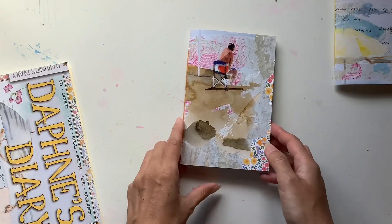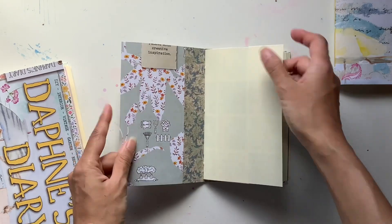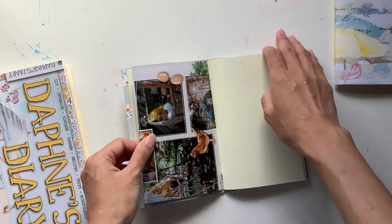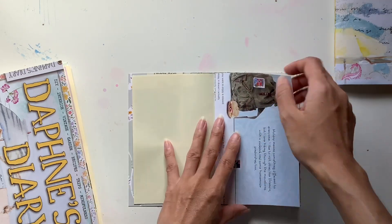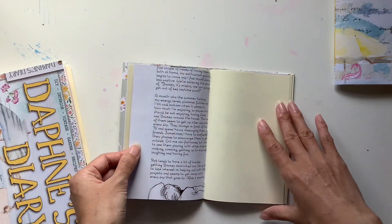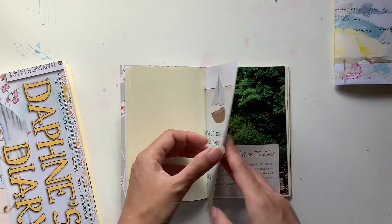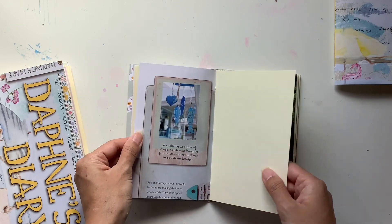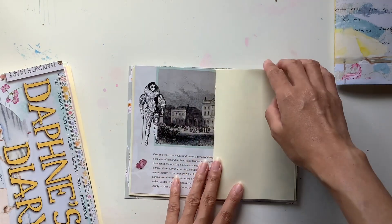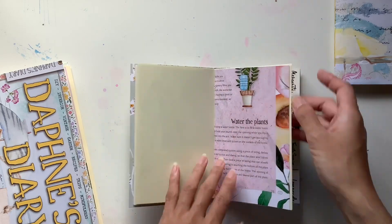Here we'll go to the next size down. That's such a fun page too — some lovely, lovely pages. Love these purple flowers. I definitely love the kind of watercolour style of illustration in this magazine.